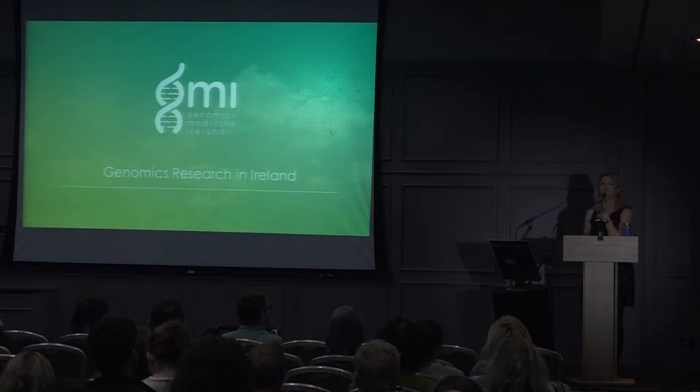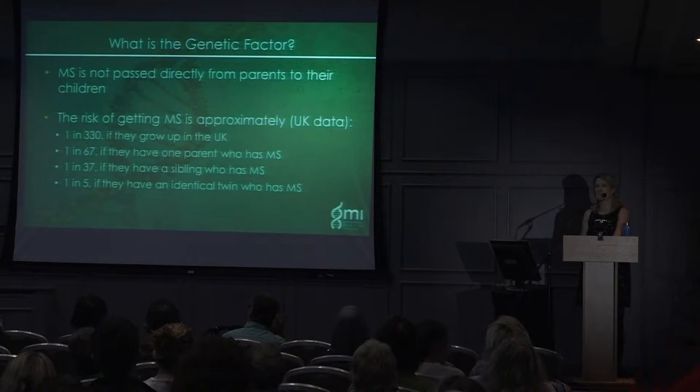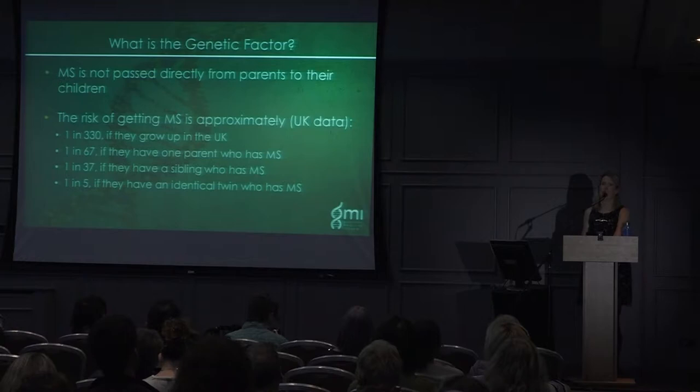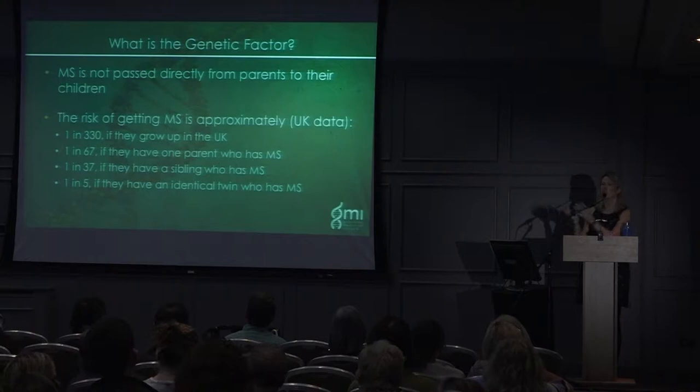An audience member notes there's a genetic component and an environmental component — more epigenetic rather than purely genetic. He frames it as: 'the genes load the gun and the environment pulls the trigger' — and asks whether we're studying both. Yes — we're looking at environmental, lifestyle, and genotypic factors combined, and will also be looking at epigenetic changes, protein changes, and metabolite changes. It's not just the genes we're studying, because we need to understand the relationship between genes and environment.